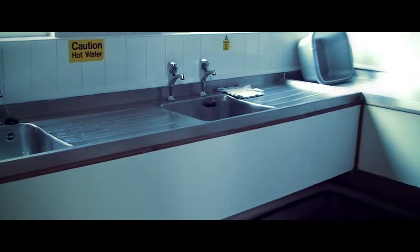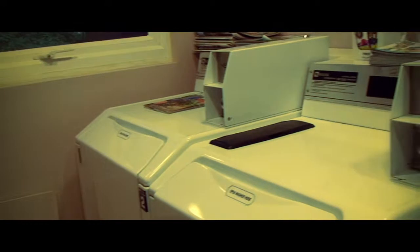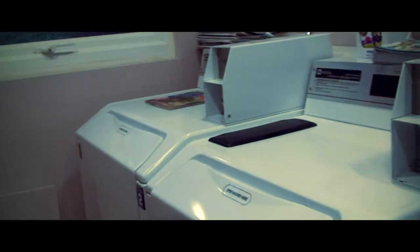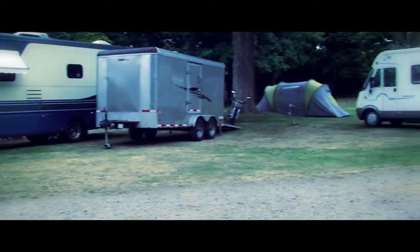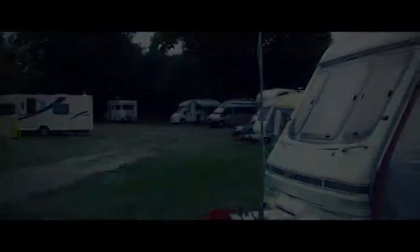We have the washing up facilities — very clean — for those who like doing their laundry, facilities to get those clothes clean. And this is the upper field of the camping site in Lakenham. Lovely.